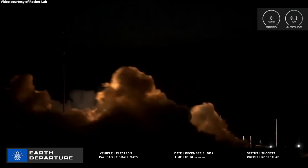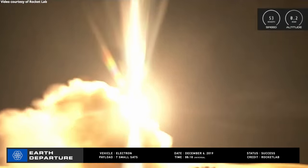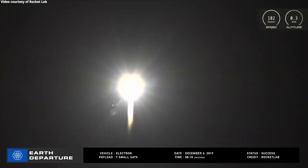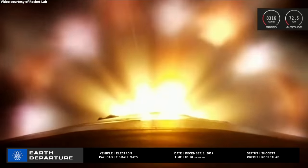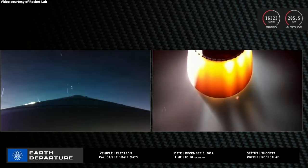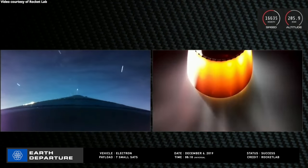The final launch of Rocket Lab's Electron vehicle for 2019 occurred at 08:18 Universal Time on December 6th, lifting off from Launch Complex 1 at the Māhia Peninsula on New Zealand's North Island. The Curie kick stage separated from the second stage and continued carrying seven small satellites into orbit.